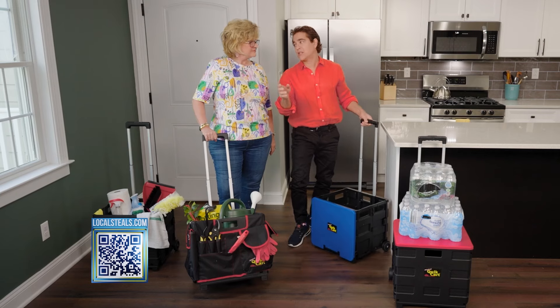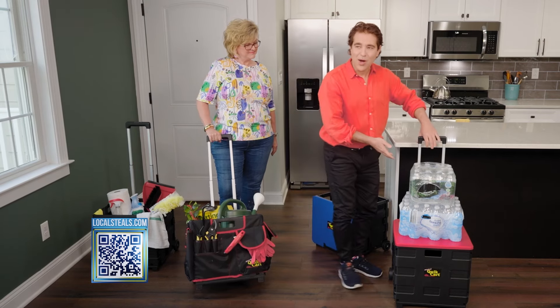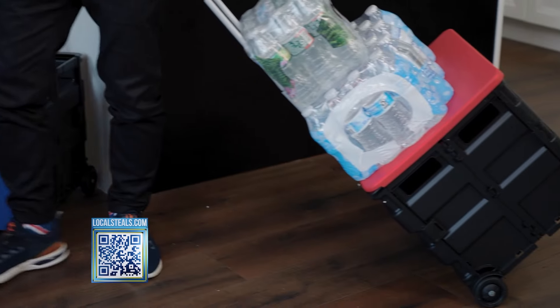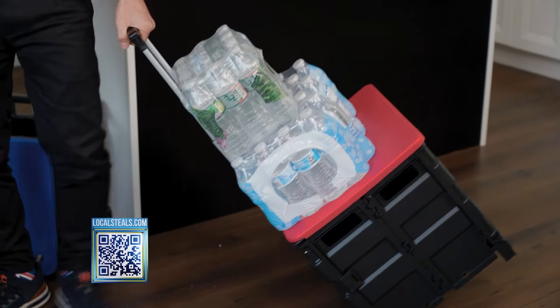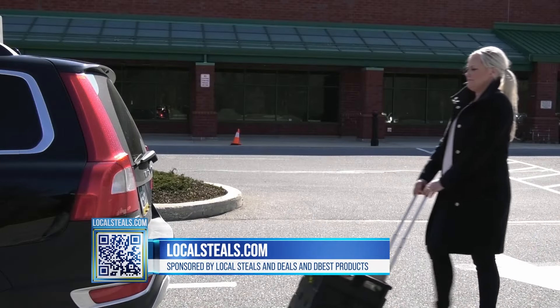Today we've got a lot of backbreaking stuff to take in and out of the car, to the office, all over the place. How about all this water? We do not want to carry this water, but you just load it on the lid and you're one and done. Great for coming back and forth from the car, from the grocery store — how about taking all the stuff to the beach?